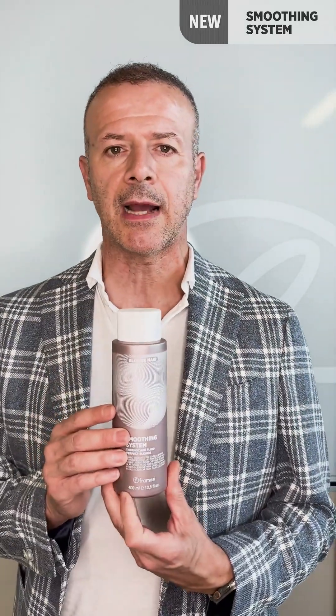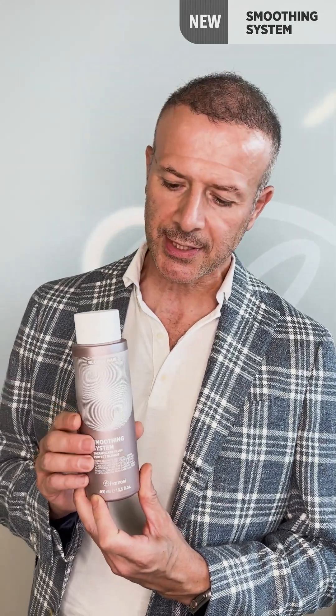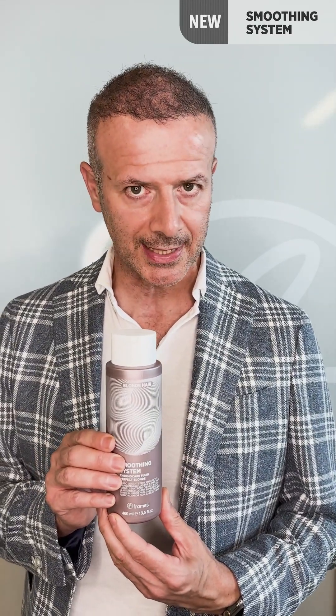Let us now go into a little more detail to see this fantastic new product. First of all, the renewal from a graphic point of view — the idea of the product itself with forward lines representing the concept of hair or the concept of movement. This line has six products inside.